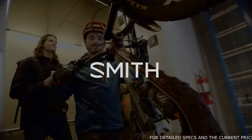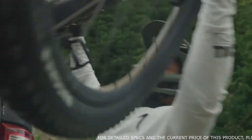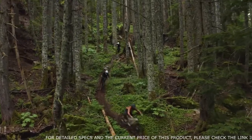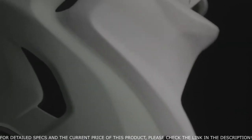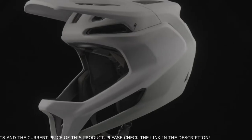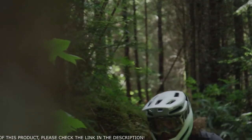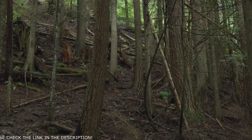With the brand new Specialized Gambit helmet, you have the confidence to redefine your comfort zone. The team started by focusing their attention on the ventilation channels — air is pulled in and over the top of your head for maximum cooling while attacking the trails, both downhill and back up.